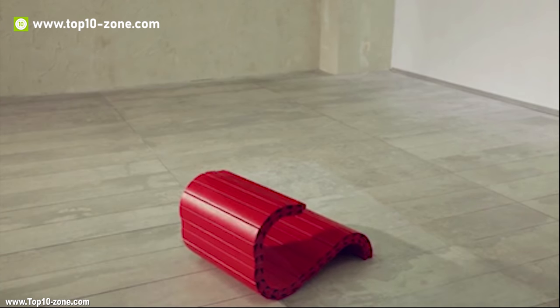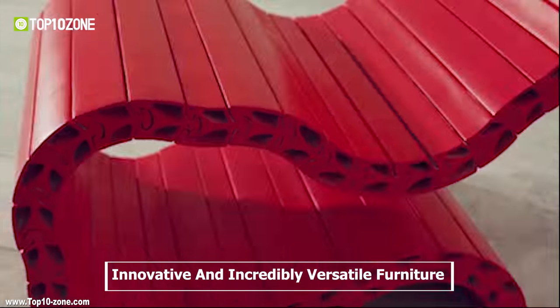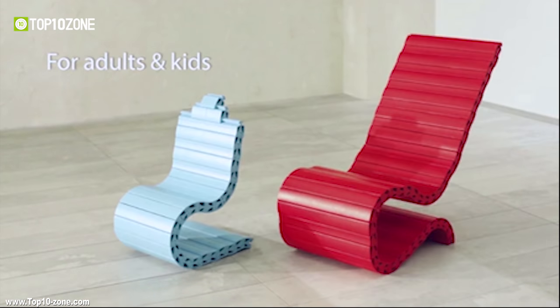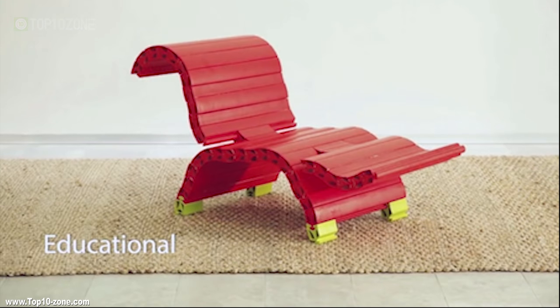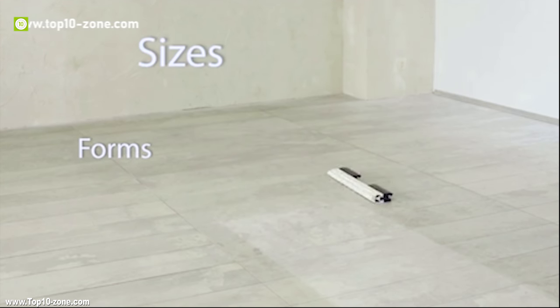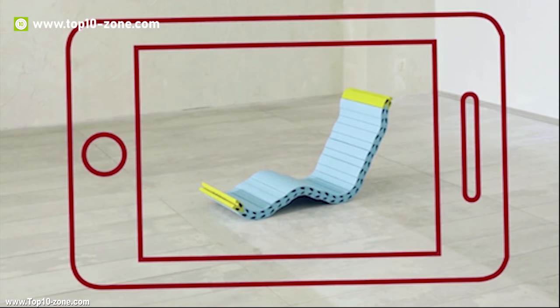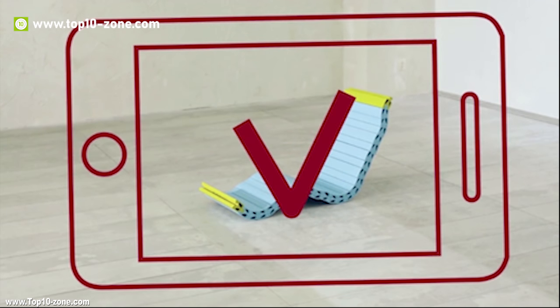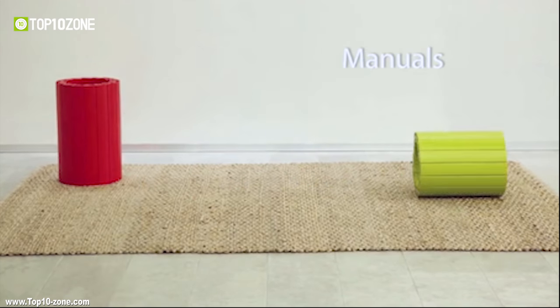Spintex is an innovative and incredibly versatile furniture that offers complete freedom in design. Spintex can be transformed into an amazing range of stylish and practical items such as furniture, home accessories and even toys. Just take the bars out of the box and start to slide them together according to the manual or from your imagination.